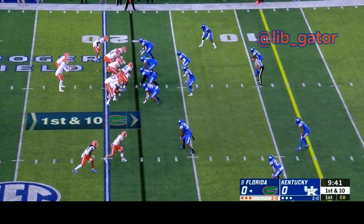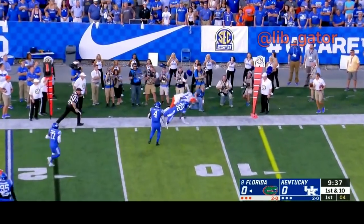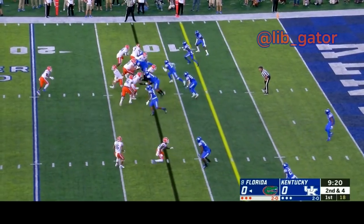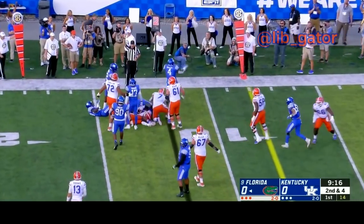Two wide receivers split wide to the right, Pirine the running back. Now here's Franks looking to throw, and fires it off to Pitts who makes the catch. Felipe Franks under center takes a toss sweep back to Pirine, trying to run left of the boundary — and there's nothing there.